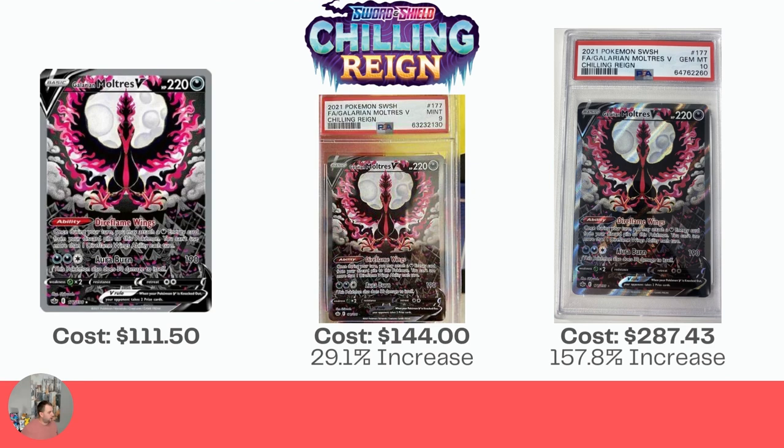Next up, we have the Galarian Moltres. I also have this card, hoping to get it graded because it looks absolutely gorgeous. Raw is $111.50. The Mint 9 is $144.00 — a 29.1% increase, which actually does cover your cost of grading. And the PSA Gem Mint 10 is $287.43, which is a 157.8% increase. That's a nice hit if you can get the Gem Mint 10 on this card.